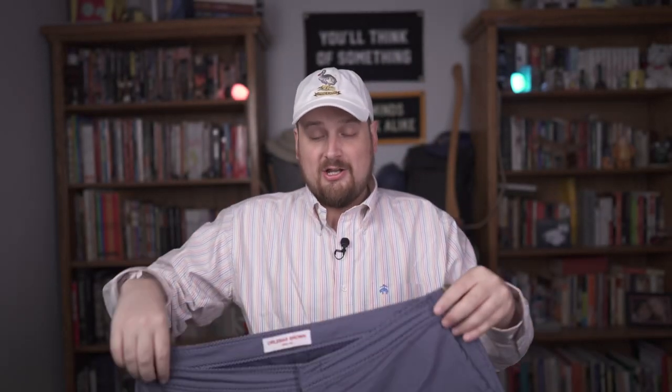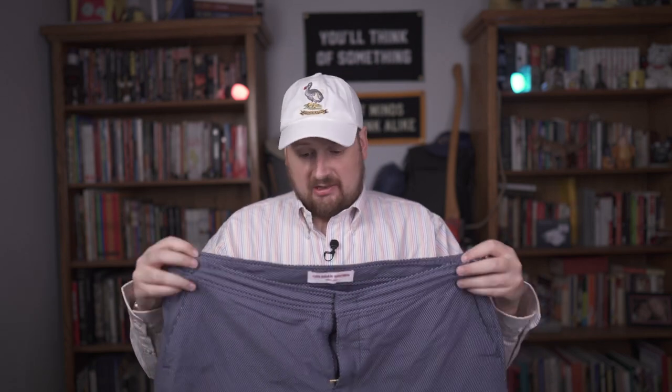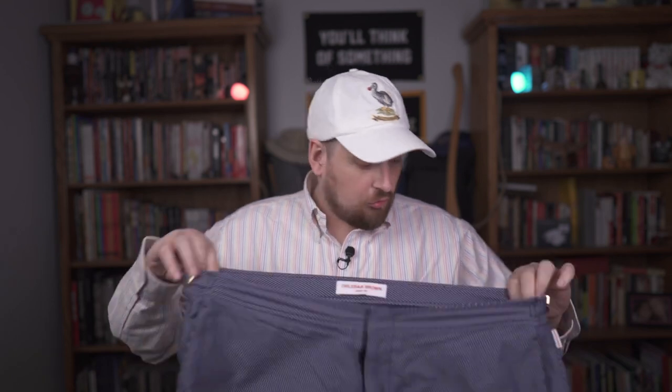First ones I want to talk about are the Bulldog X's from Orlebar Brown. I've used these things for several years now — I love this swimsuit company. What I like about these versus just regular swimsuits — swimsuits are a dime a dozen, right, anybody can make an okay swimsuit — but what really makes these stand out is the fit and finish is more along the lines of shorts versus an actual swimsuit. So these are great for just wearing at the pool.